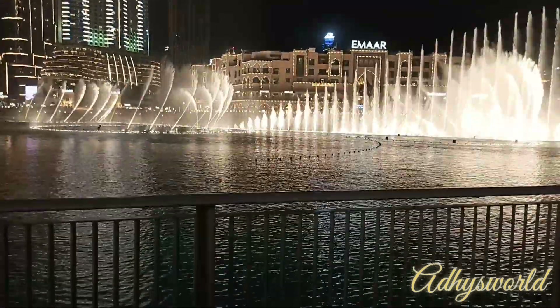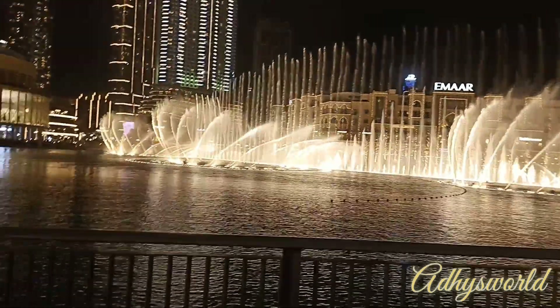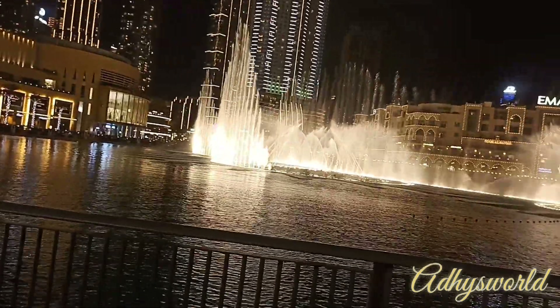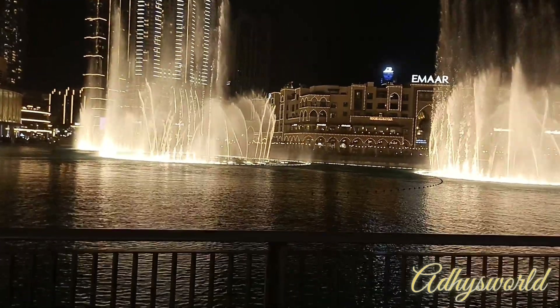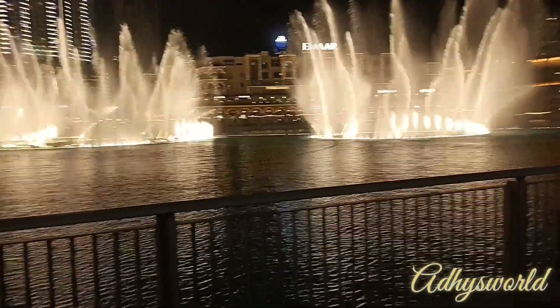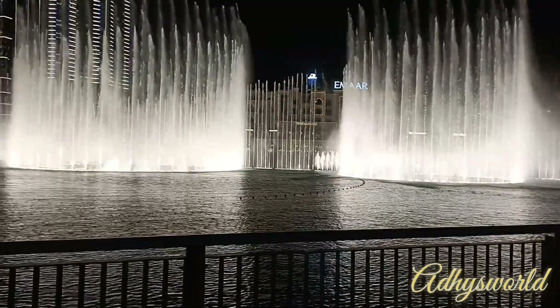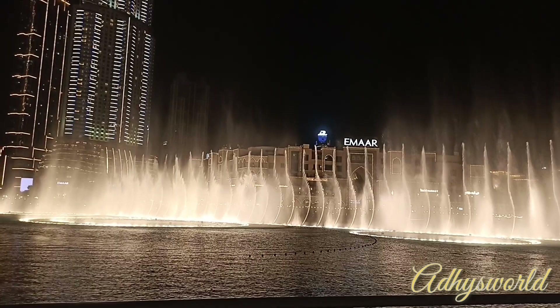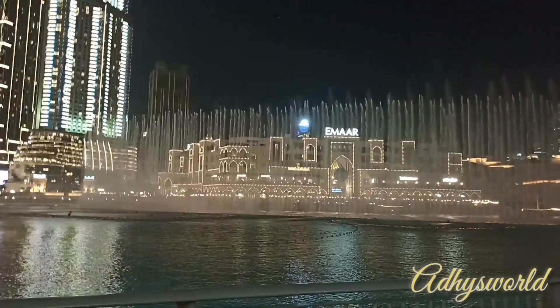There are COVID restrictions in place and security takes care of the crowd. Shops are open from 6 PM to midnight. I absolutely loved watching this show. If you plan to come to Dubai, you must visit this place. You can access the fountain from Dubai Mall and it's right next to Burj Khalifa.